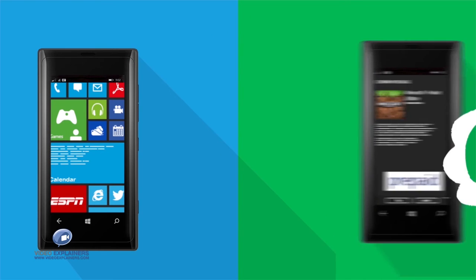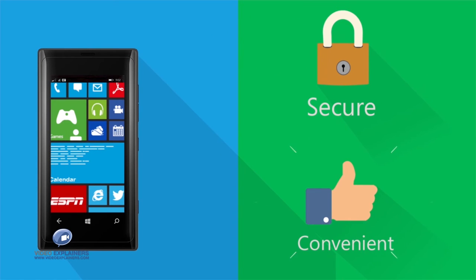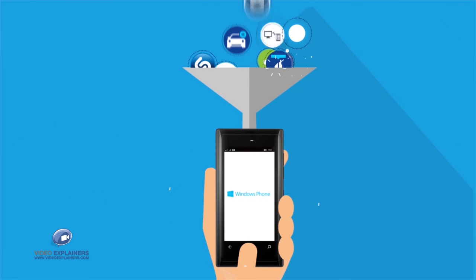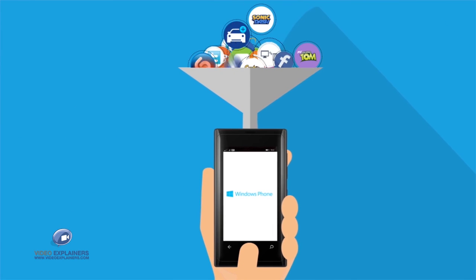Mobile Operator Billing: Secure, Convenient, and with no credit card hassle. Tap Windows Store now, and enjoy your favorite apps!